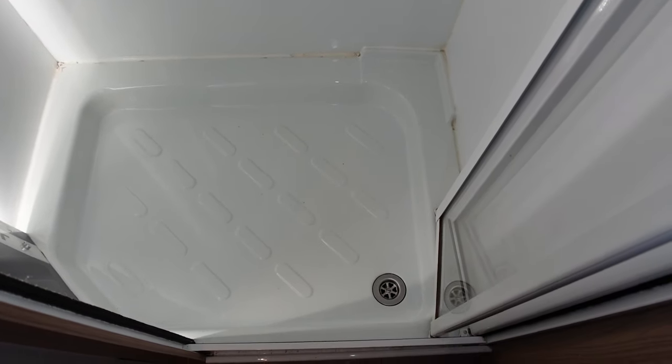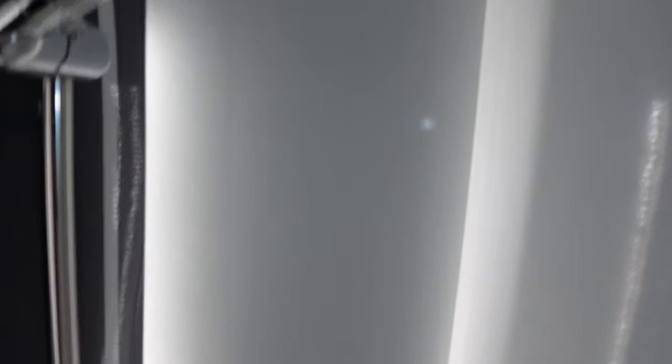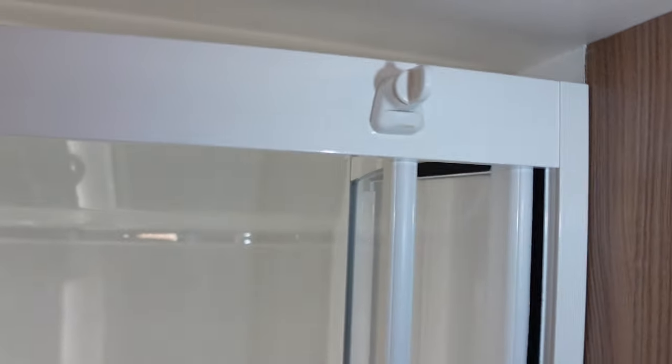In here we've got the shower — there's only a single drainer, but we've used this shower quite a lot, both on site and off site. It's been really good. You've got bifold doors held in place by a magnetic catch, and there's a locking mechanism to hold them in place.